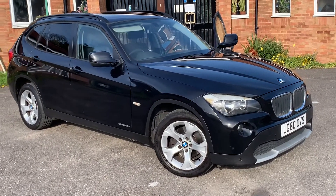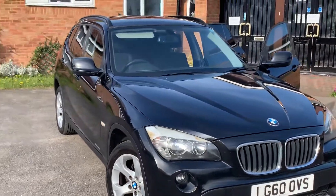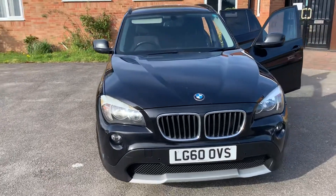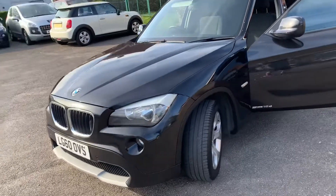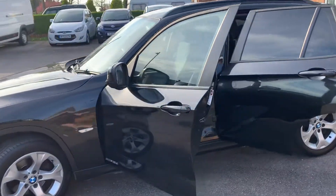Here we have a BMW X1. I know it's a cliche, but we actually took it in part exchange from quite a close friend of mine. It's very well looked after and we've got full service history for it. As you can see, she's clean and tidy with a decent set of alloys.